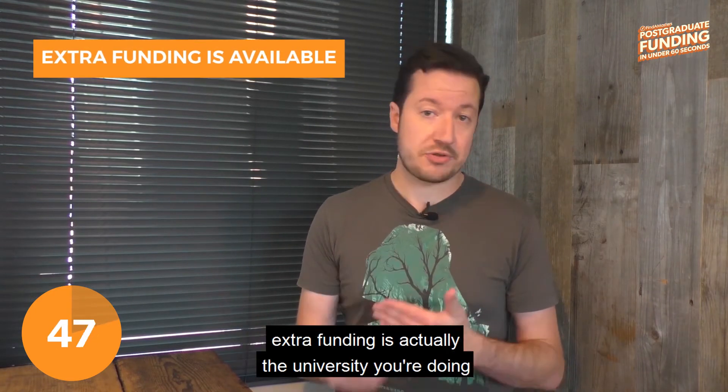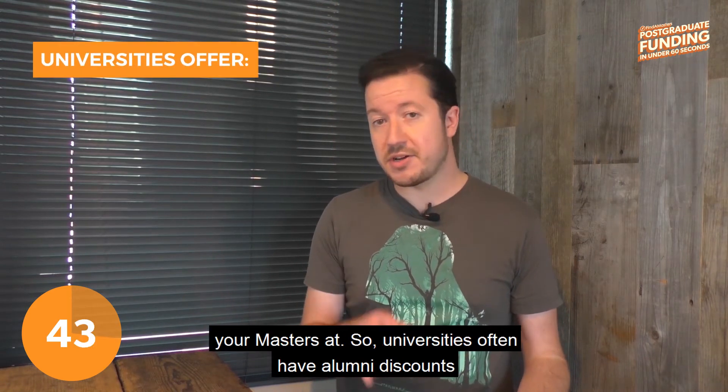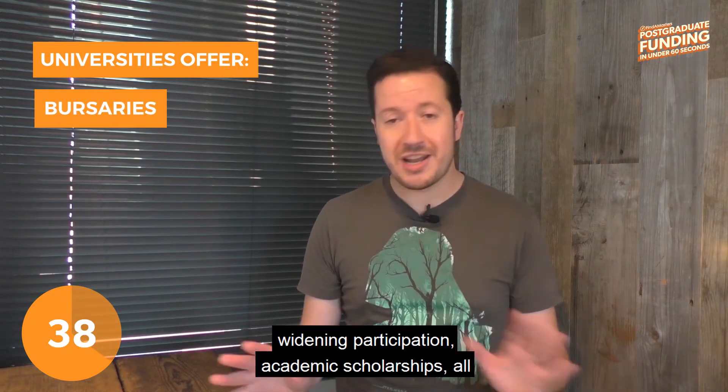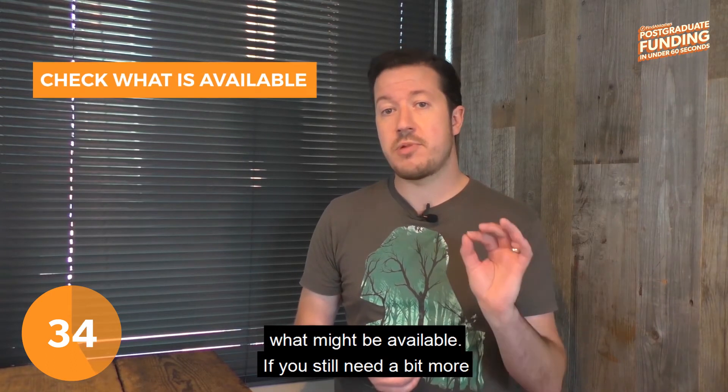One place you can look for a little extra funding is actually the university you're doing your master's at. Universities often have alumni discounts for their own graduates, they also have bursaries for widening participation, academic scholarships, all sorts of different options. Definitely worth checking what might be available.